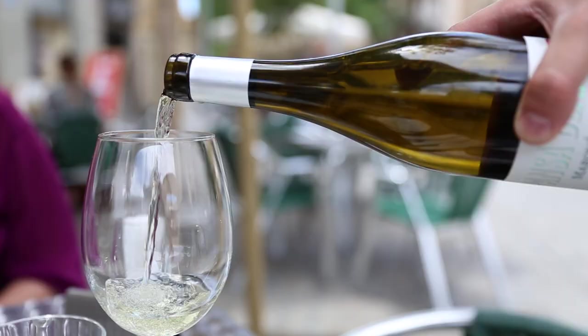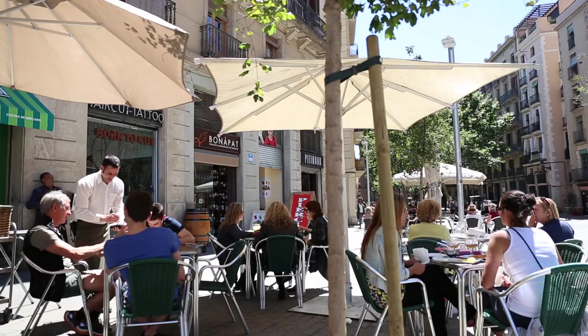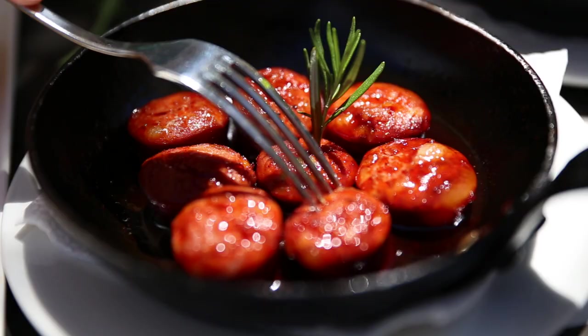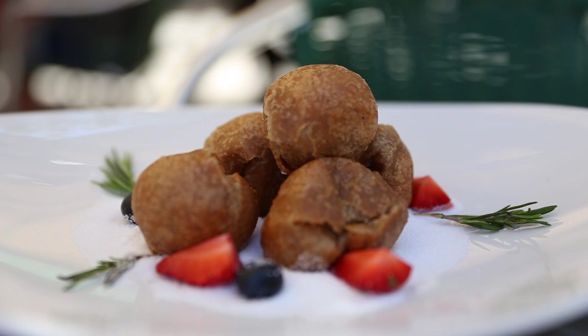Every day we do a different kind of rice dish. We have lots of fresh fish — tuna, salt cod — and then we throw in a few little tapas. We've got a beautiful terrace and people love to sit out there and have a cool beer and share a few dishes. We also have the classic fried calamari, chorizo, raw ham, and lots of salad.